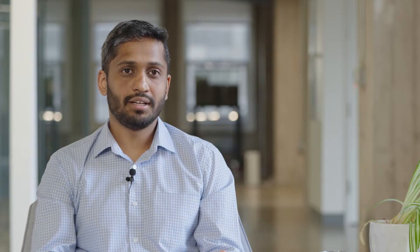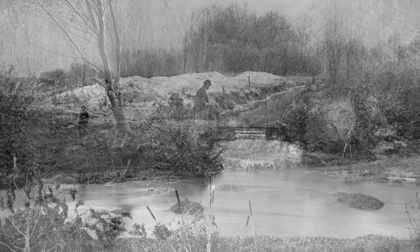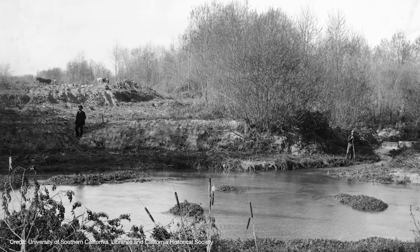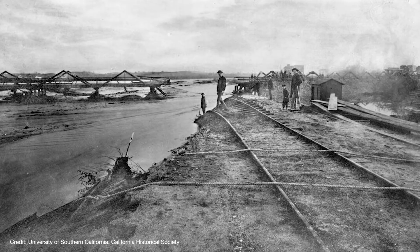The Los Angeles River today is a highly engineered flood control channel, but it wasn't always like that. In the 1800s, the Los Angeles River was a lot more natural river, which provided a lot of benefits to the community around it, but also flooded whenever there was a big storm.